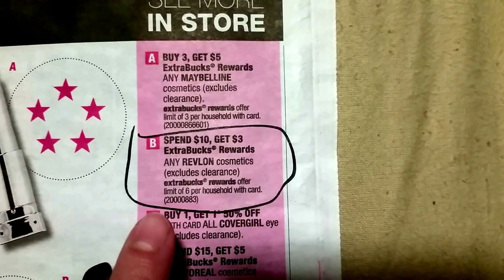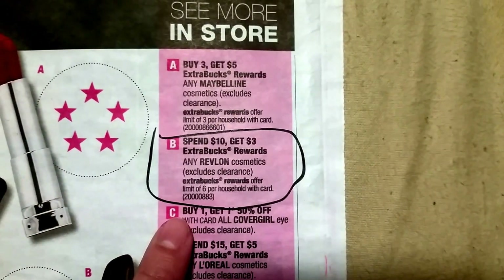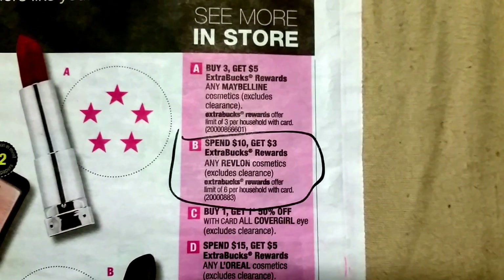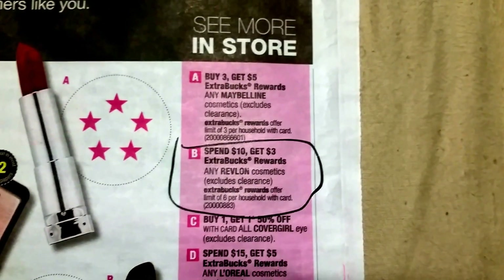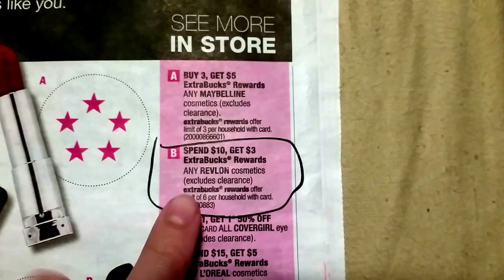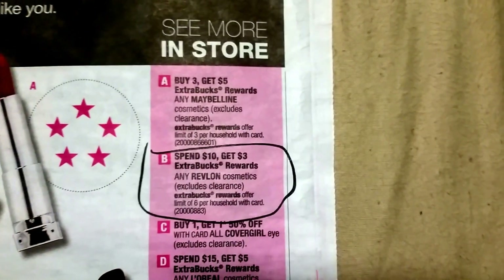The only thing I circled was spend $10 get $3 extra care bucks when you spend on any Revlon cosmetics. If y'all still had coupons from last week that had the buy one get one free coupon for the Revlon, then this will be the best deal at CVS this week, so y'all can stock up on that and get really cheap makeup.